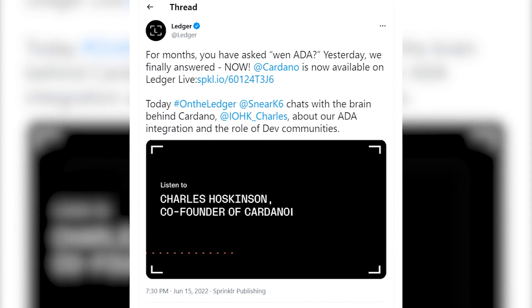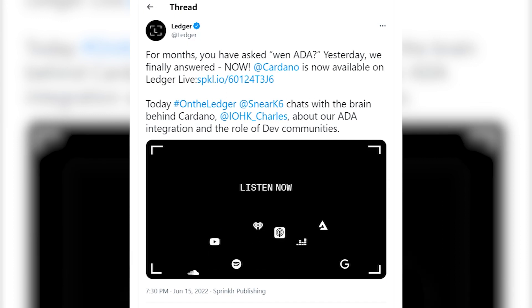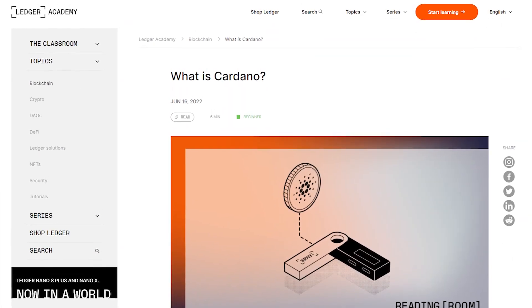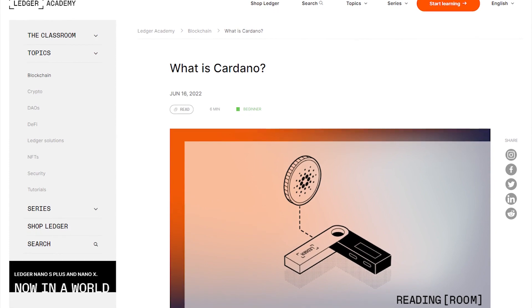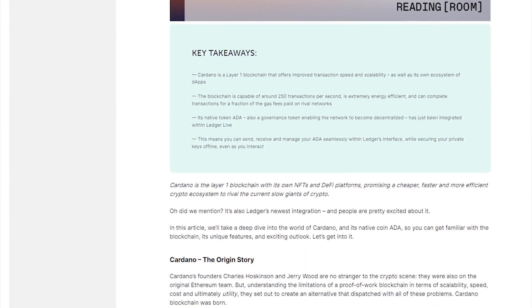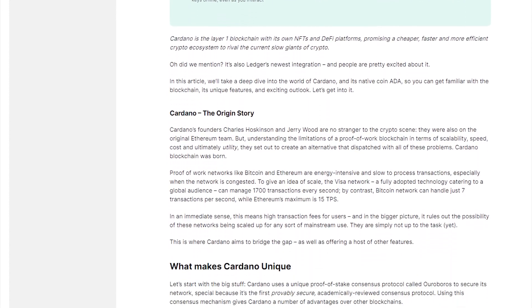Ledger's SneerKS chatted with IOHK's Charles Hoskinson about the ADA integration and the role of developer communities. The Ledger Academy also published a beginner's guide titled "What is Cardano?" — notable for the level of praise it has for Cardano and its ADA token.